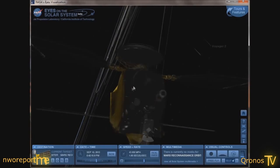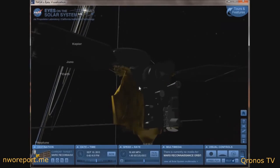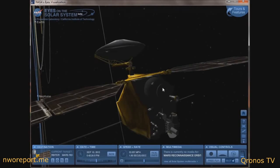There's an image right there of the instrument on the MRO probe that they're supposed to be using to photograph Comet ISON. If they have taken pictures, I haven't seen them — I have not been able to find them.